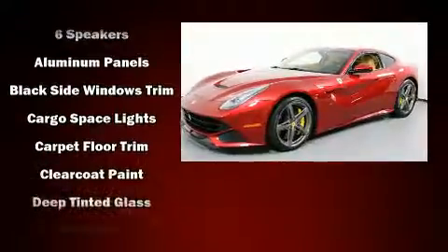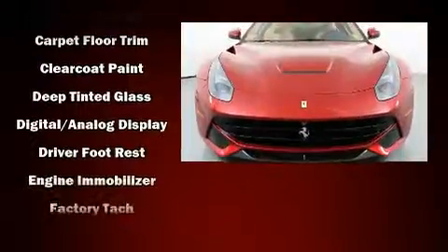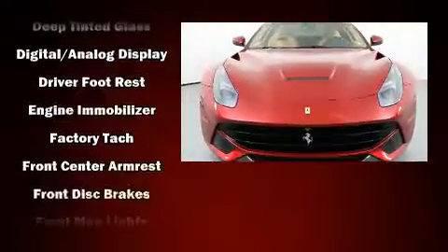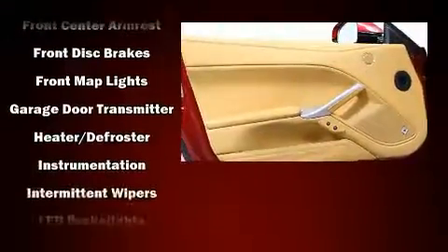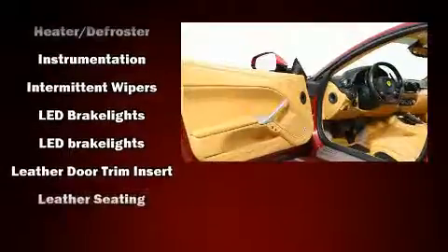Passenger security is always assured thanks to various safety features such as dual front impact airbags, front side impact airbags, traction control, a security system, and four-wheel disc brakes with ABS.